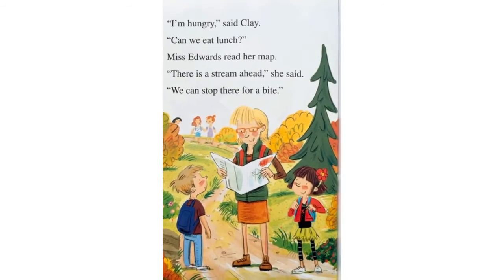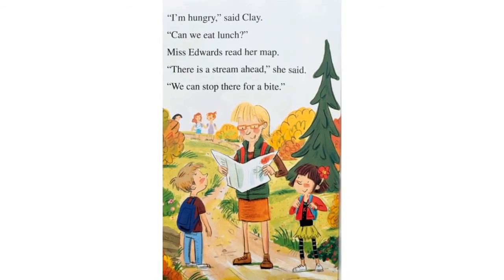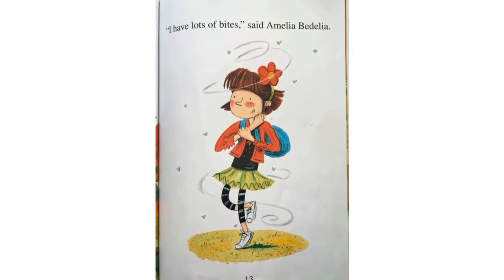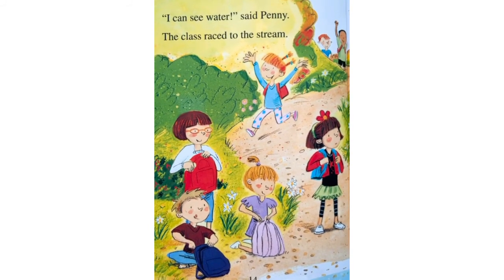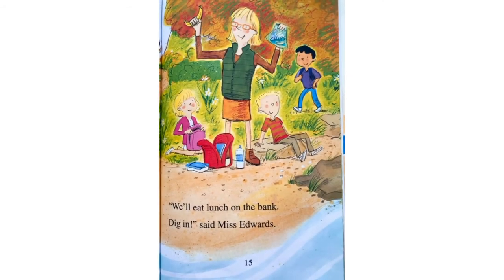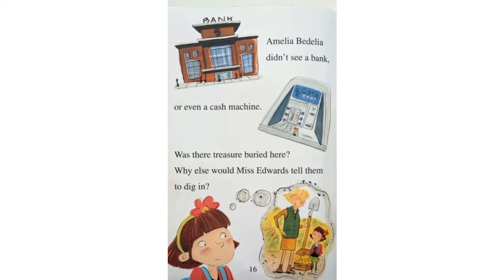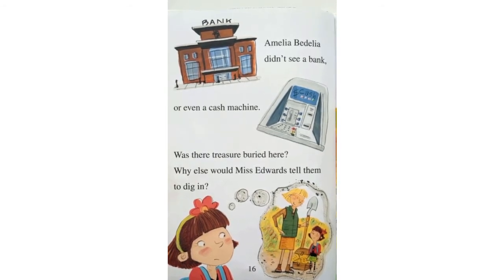I'm hungry, said Clay. Can we eat lunch? Miss Edwards read her map. There is a stream ahead, she said. We can stop there for a bite. I have lots of bites, said Amelia Bedelia. I can see water, said Penny. The class raced to the stream. We'll eat lunch on the bank. Dig in, said Miss Edwards. Amelia Bedelia didn't see a bank, or even a cash machine. Was there treasure buried here? Why else would Miss Edwards tell them to dig in?